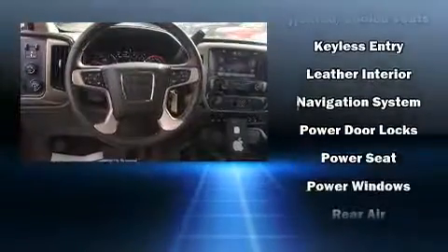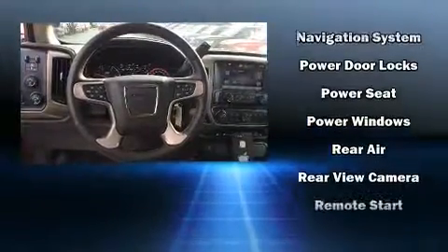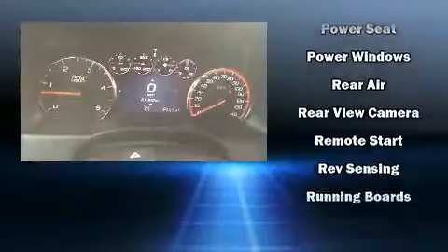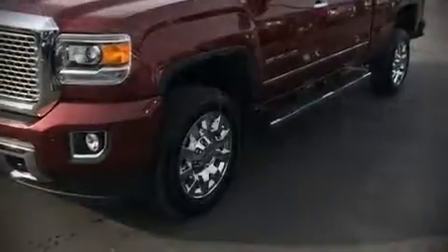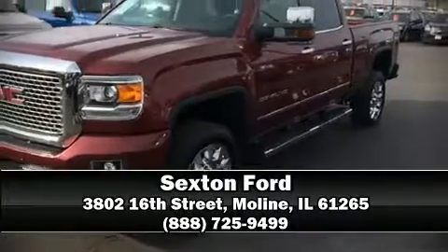Passenger security is always assured thanks to various safety features such as dual front impact airbags, head curtain airbags, traction control, brake assist, a security system, OnStar, and four-wheel disc brakes with ABS. For added security, dynamic stability control supplements the drivetrain. Please don't hesitate to give us a call.